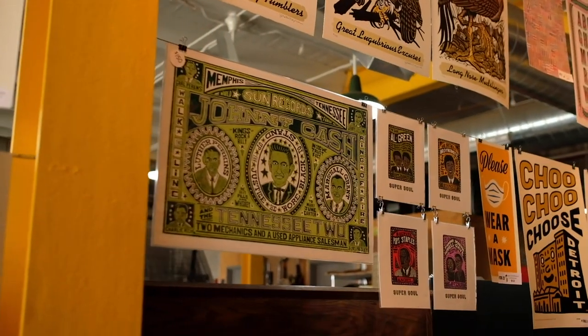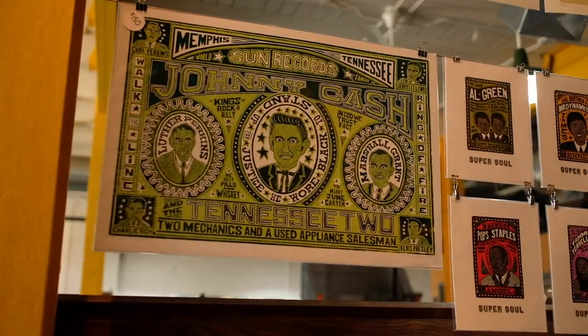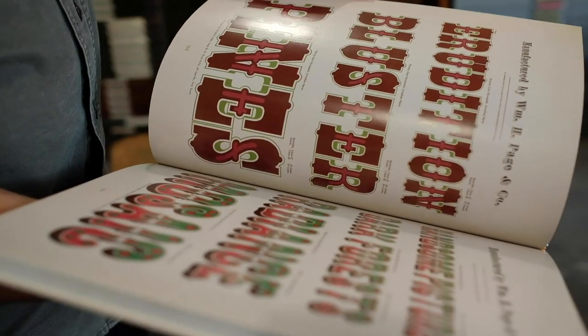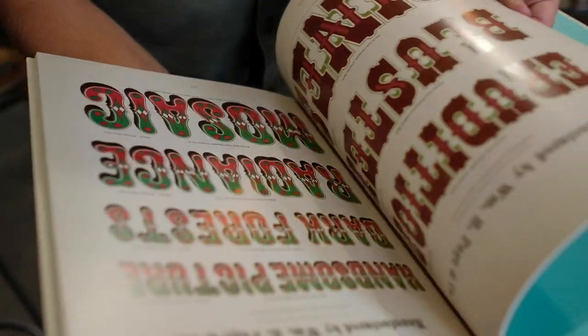This is Signal Return. Welcome to Signal Return. We're a letterpress print shop, and we focus specifically on printmaking here and relief in the craft of letterpress. As my friend Brad Vedder, another great letterpress printer, said, letterpress in its basic form is letters pressed into paper with ink in between.